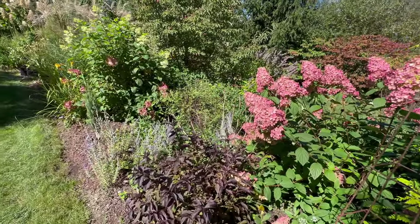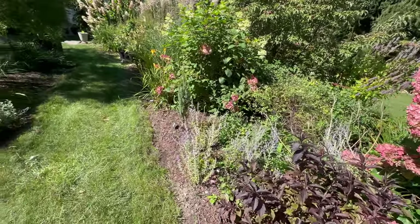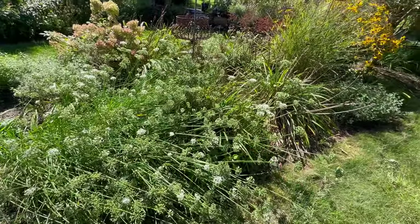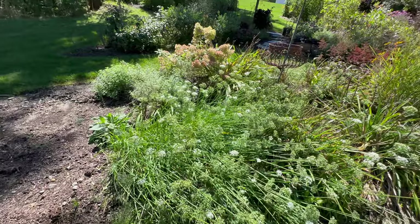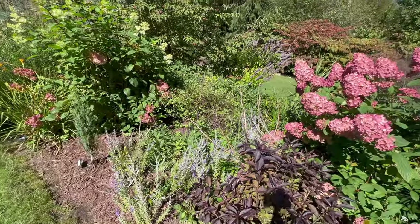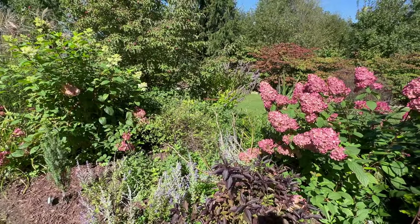Baptisias really don't provide any fall color. We don't cut back Russian sage. We do cut back black-eyed Susans when they're finished, and we'll cut back alliums, catmint, and all the daylilies. There's a lot of cleanup that needs to be done, and as one person I can only do so much. Thank you so much for watching. If you haven't started thinking about winter interest, it's not too late. A lot of garden centers and nurseries have plants out at this time of year. You can still plant trees and shrubs — just be mindful of your zone. I'll see you in the next video.